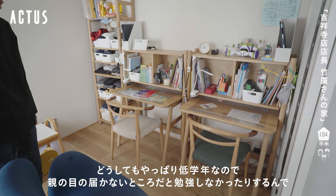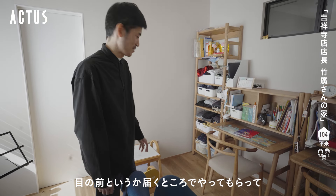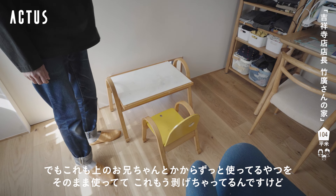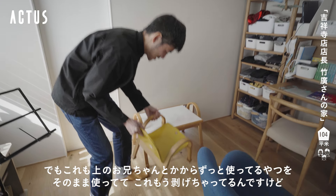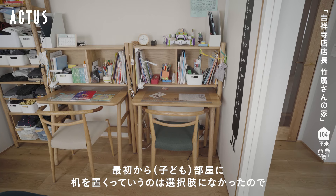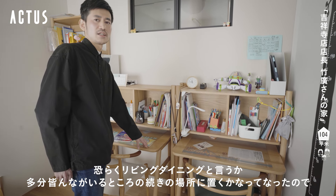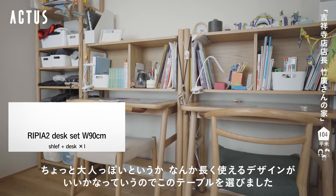こちらは普段上のお兄ちゃんとあと真ん中の小学校1年生の子がここで勉強しているという感じですね。低学年なので親の目の届かないところだと勉強しなかったりするので、目の届くところでやってもらっています。上のお兄ちゃんからずっと使っているもので、最初から部屋に机を置くという選択肢はなかったので、リビングダイニングの続きの場所に置くことにしました。